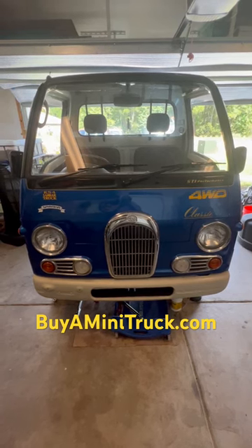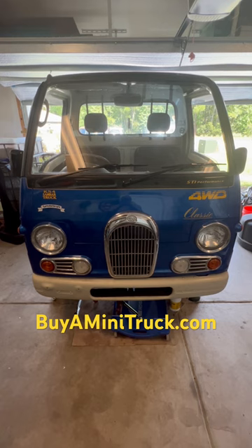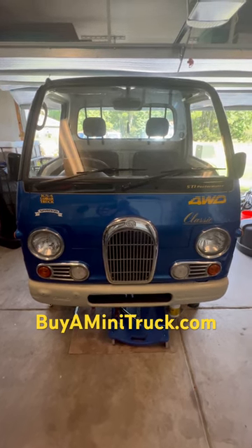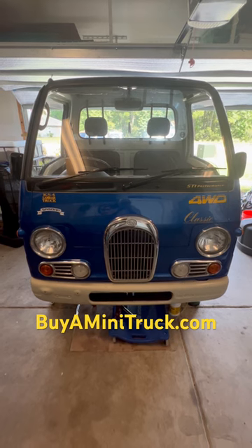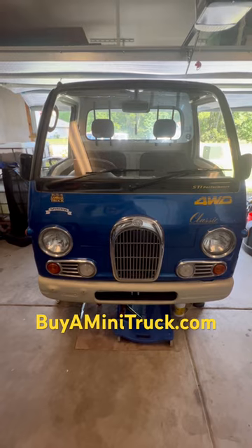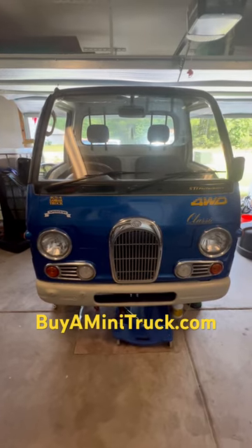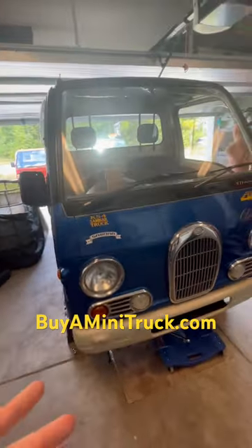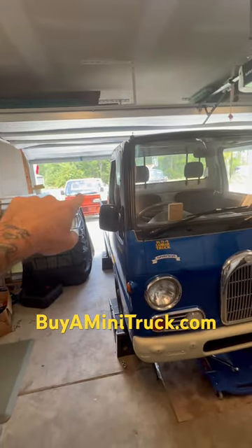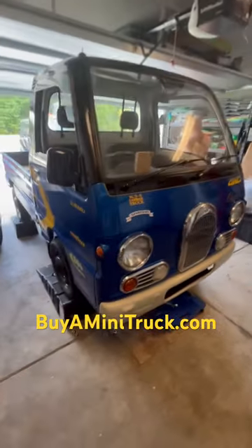Hey, all you mini truck lovers, check out my own personal mini truck that I will be driving as my daily driver. This is a Subaru Sambar — it doesn't have to be a Subaru, but this one happens to be one. I also have a Honda over there behind the fish tank.